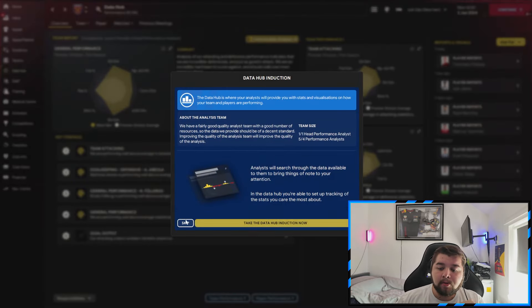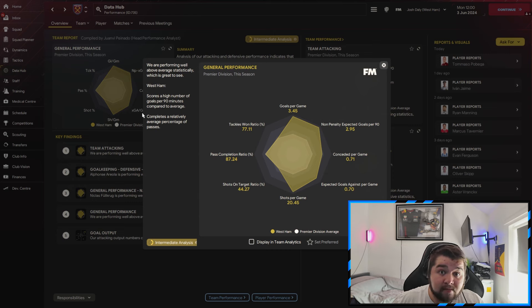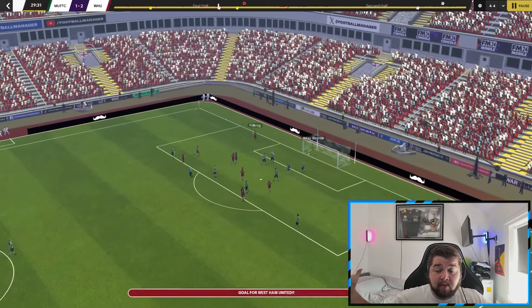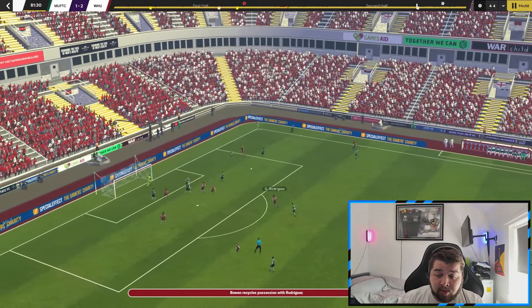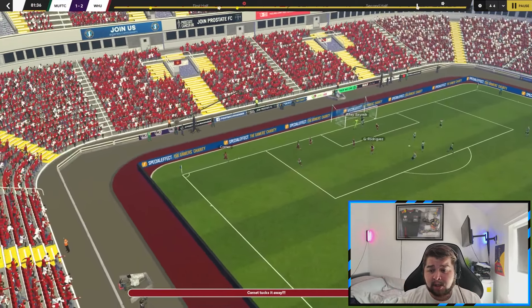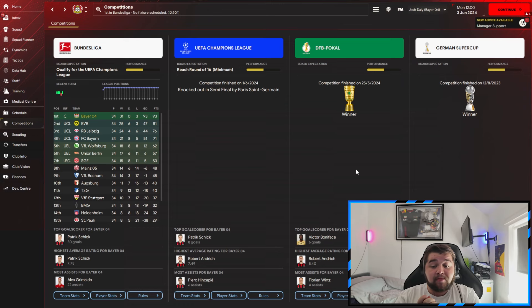The data hub shows 3.45 goals per game, 0.71 conceded, over 20 shots a game, great pass completion, and we're scoring more goals than the Premier League average — which includes Haaland and De Bruyne. United dominated possession but we won the cup final: a penalty got things started and then Jarrod Bowen to Rodriguez, a great finish, made it safe.